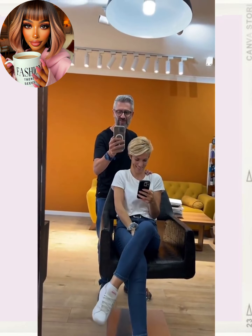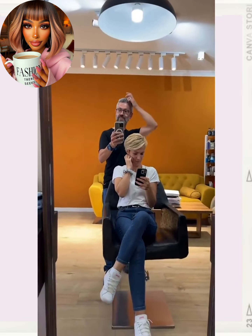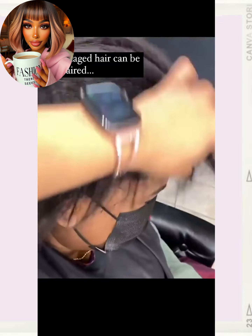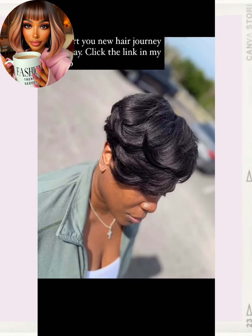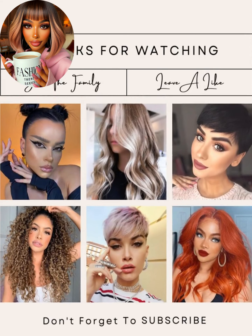So I hope that you guys were able to find some hair inspiration within today's video. I love watching these long to short hair changes — they're just so much fun. Oh, we have one last one! It looks like she has damaged hair, but she ended up leaving the salon with this beautiful pixie, very nice. So don't forget to like today's video, hit that subscribe button, and I will see you in the next one.